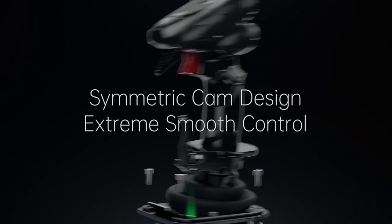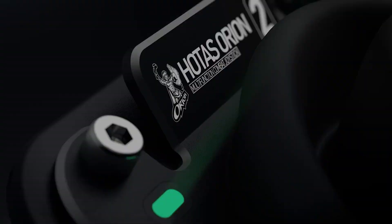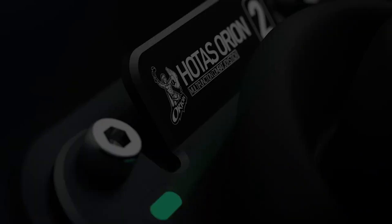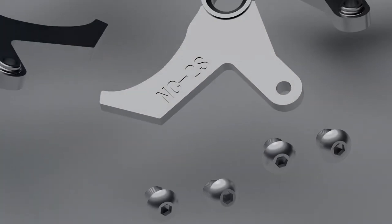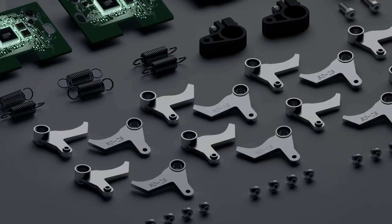WinWing was kind enough to send me a unit to check out and I have made a review on it. The company has done a great job and this may be a fantastic option for helicopter pilots looking for a more generic joystick instead of specific helicopter controls. Check out the review on our website to learn all about the WinWing F-16EX joystick grip with the Orion 2 base.